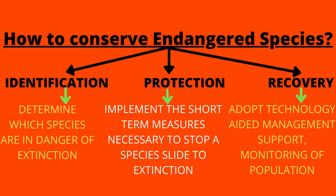How to Conserve Endangered Species? There are three main steps. The first one is identification, to determine which species are in danger of extinction. The second step is protection, to implement the short-term measures necessary to stop a species' slide to extinction. The final step is recovery, to adopt technology-aided management support and monitoring of populations.